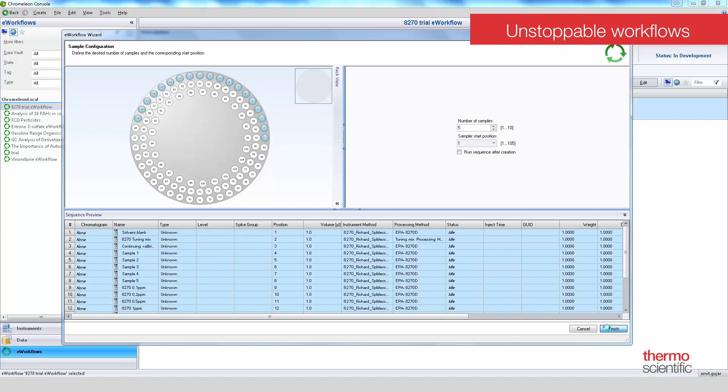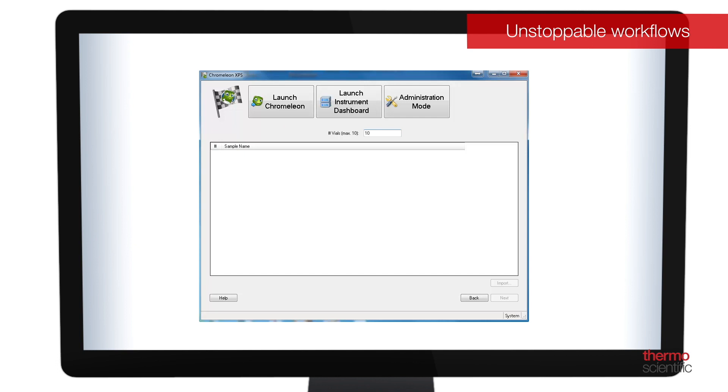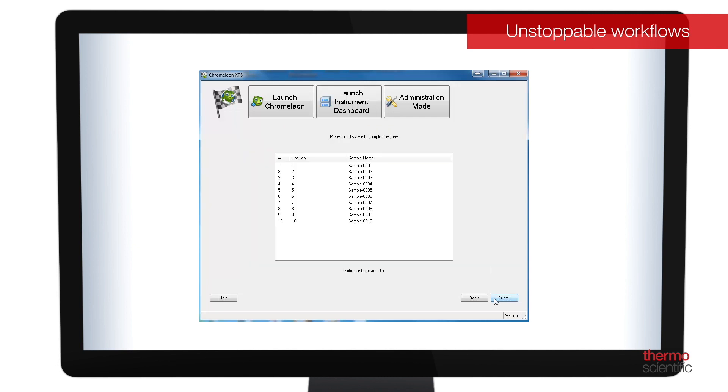Analytical routine operations are facilitated by the eWorkflow tool, an electronic procedure for automating laboratory processes related to a chromatographic analysis, guiding the users from samples to results in the minimum number of steps. A further simplified user interface is also available with the new Chromelion XPS, an easy-to-use, open access interface for users who want a clean, streamlined, walk-up experience while still utilizing the full power of Chromelion functionalities.